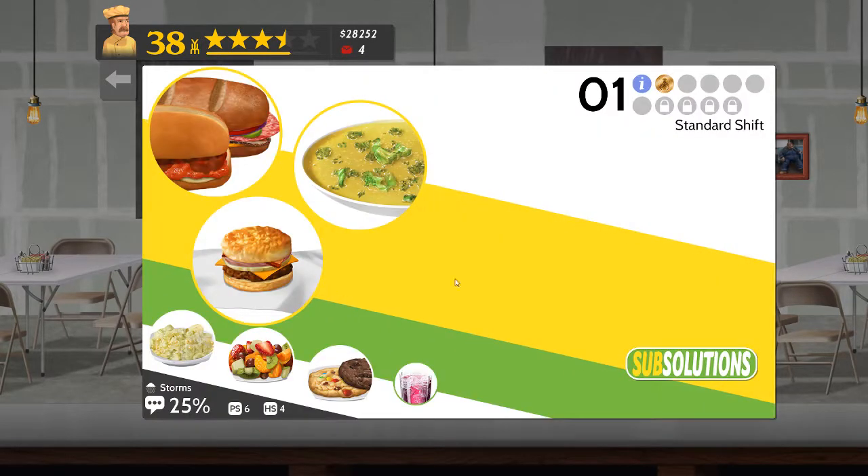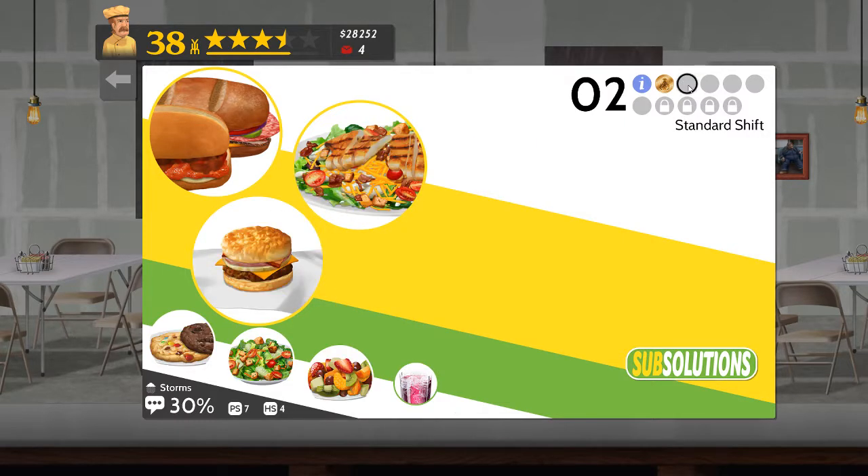This time round it's Sub Solutions and the second shift or event with sandwiches, salad and breakfast biscuits and a variety of sides. And seven serving stations and four holding stations.